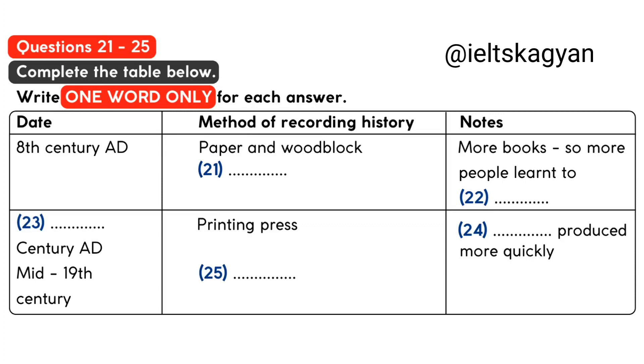Now turn to part three. Part three. The next important development in how history is recorded came with print.